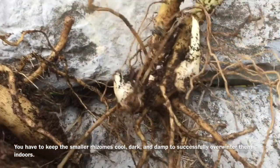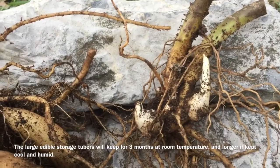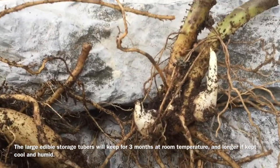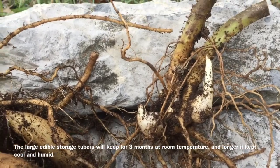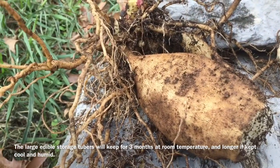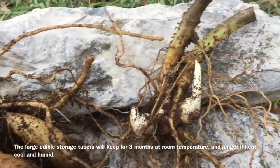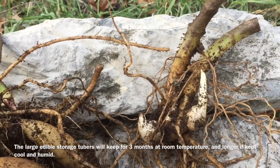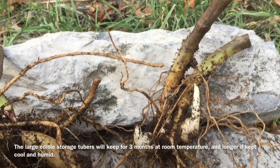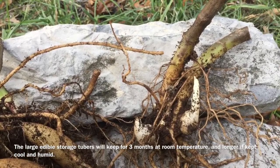As you can see, there are no storage roots on this piece. Last year when I saved plants to replant, I just saved these pieces with the growing points, cut away all of the storage roots once they had dried out a little, stored them separately, and held back the best 8 or 10 to replant. Some of them didn't make it all the way through the winter, and the ones that did I planted the best ones back out.